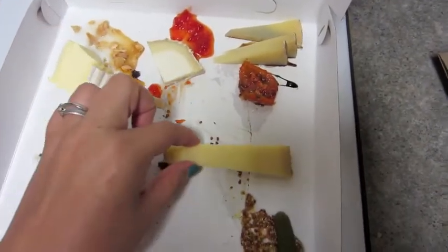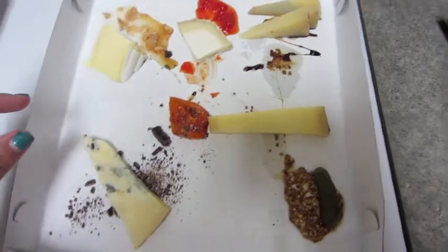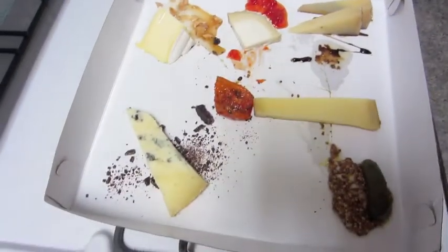Trying to open it — ooh, it got a little knocked around. Gosh dang it. Hold on, where are you supposed to be? I think you're supposed to be right here. Yeah, okay. We drove it home so it got a little knocked around, but it's a five-cheese plate which I'm about to open up.